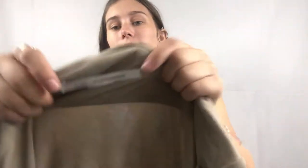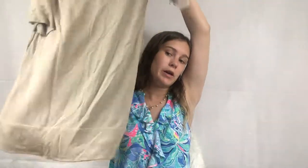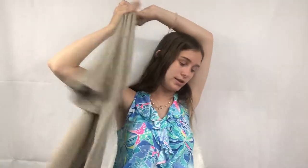Next I got a Diane von Furstenberg dress — just a cute tan dress, but the size tag and care tag have both been cut out, so I really know nothing about it. I have no idea where to price it, don't know the comps, don't know the material, but it's just a cute little basic dress.